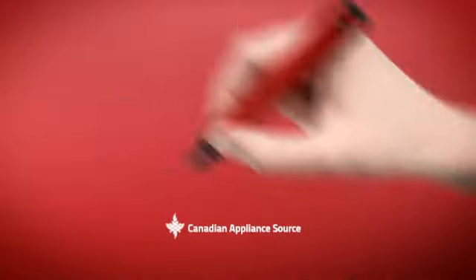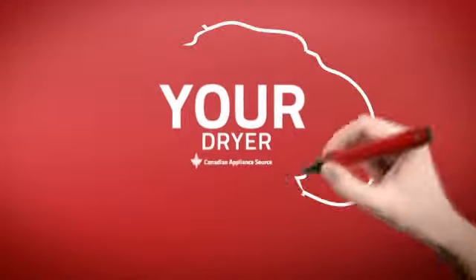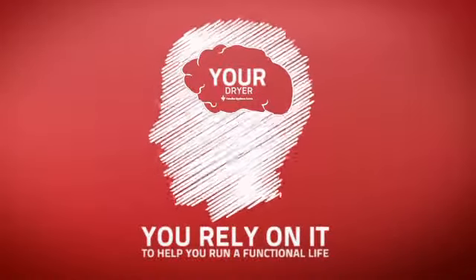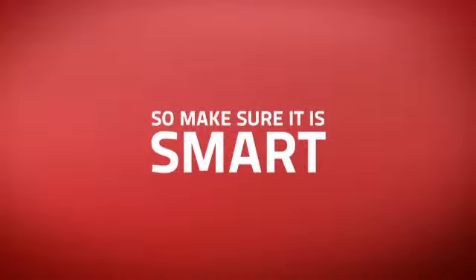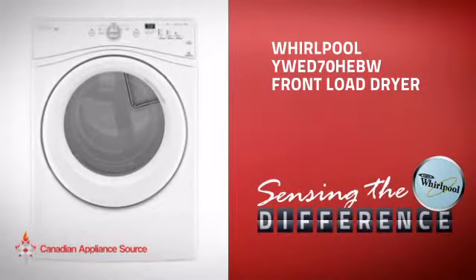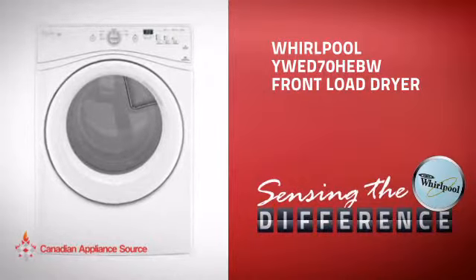At Canadian Appliance Source, we know that your dryer is part of your home's brain. You rely on it to help you run a functional life, so making sure it's smart is a good idea. This front load dryer from Whirlpool is just the kind of smart dryer you want.